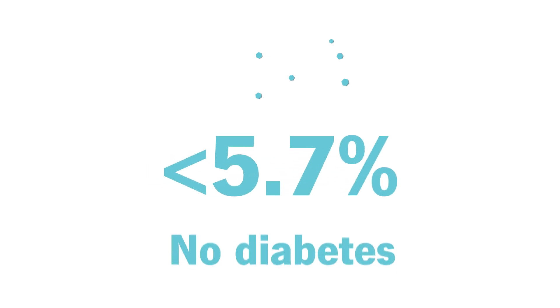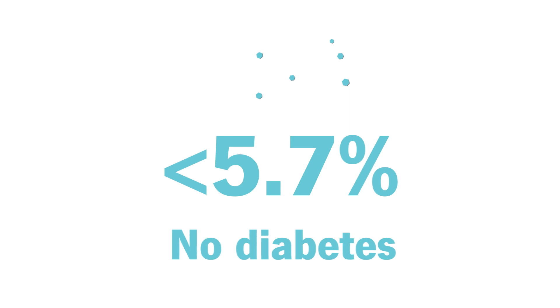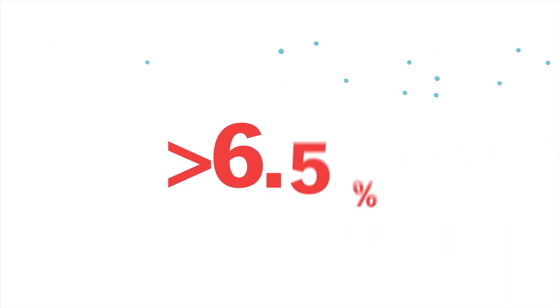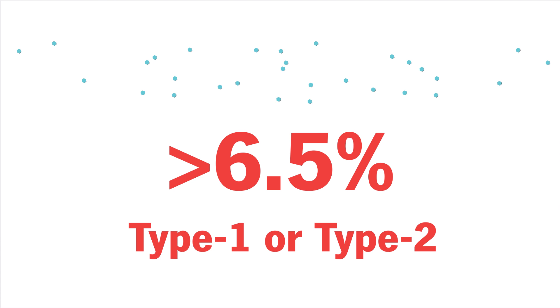The results are reported as a percentage. Anything less than 5.7% means you don't have prediabetes. 5.7% to 6.4% means you have prediabetes. And 6.5% or higher indicates you have type 1 or type 2 diabetes.